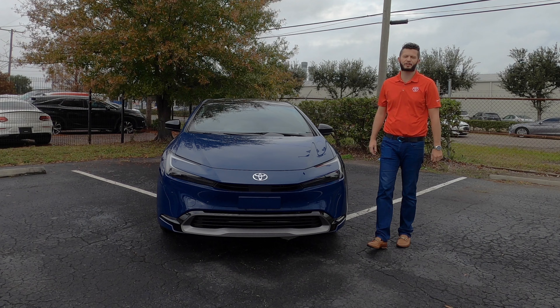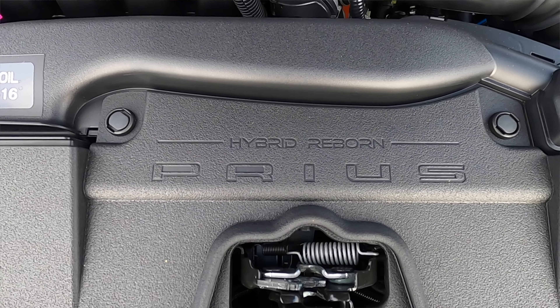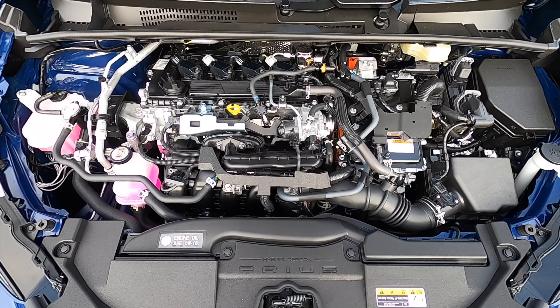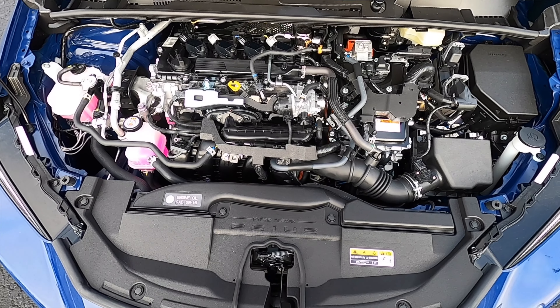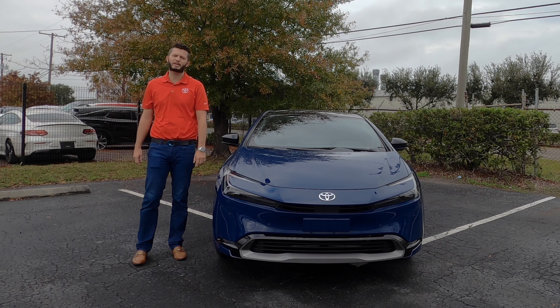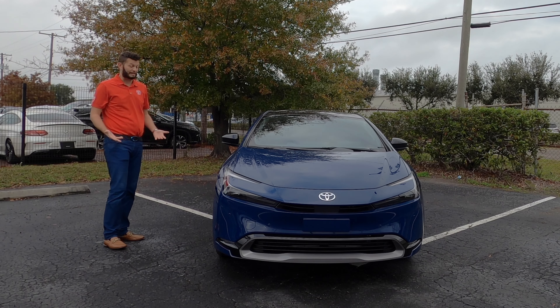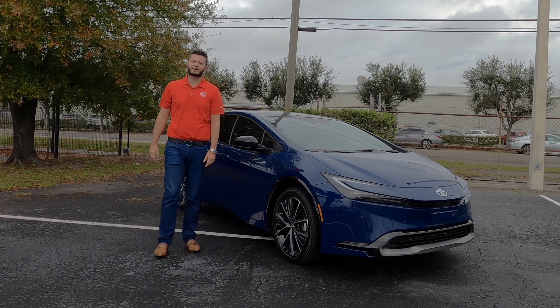Underneath the hood is the reborn hybrid — a 2.0-liter inline four-cylinder that produces 194 horsepower for the front-wheel-drive model we're showing. When you option all-wheel drive it's 196 horsepower, dropping the 0-60 to 7 seconds. You're achieving 52 MPGs for both highway and city, which for a non-plug-in combustion hybrid is the best in class compared to Honda or Hyundai.